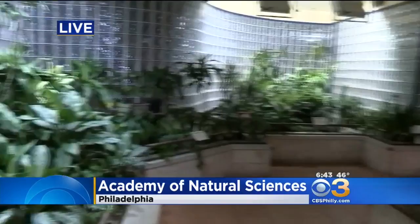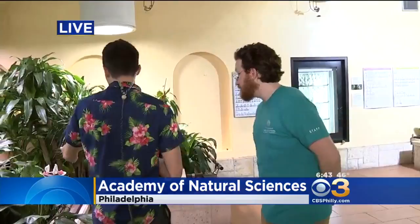I am here at the Academy of Natural Sciences of Drexel University with David Schloss. Good morning, my friend. Good morning. Great to see you, thanks for coming out. Great to see you and great to see these little guys as well. So what exactly are they?